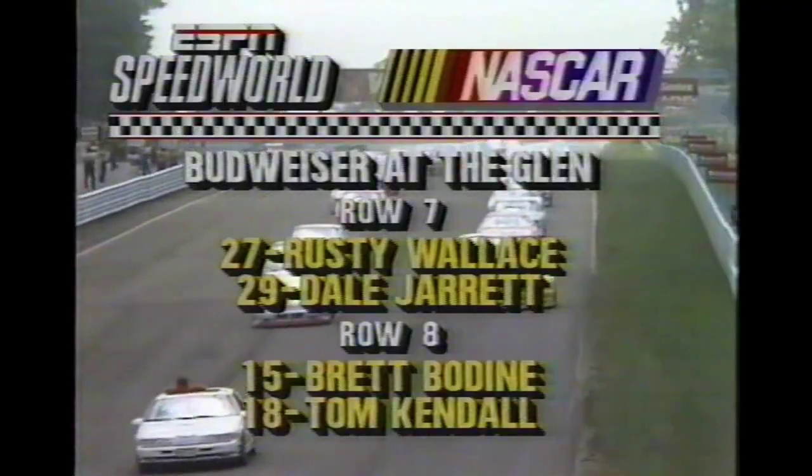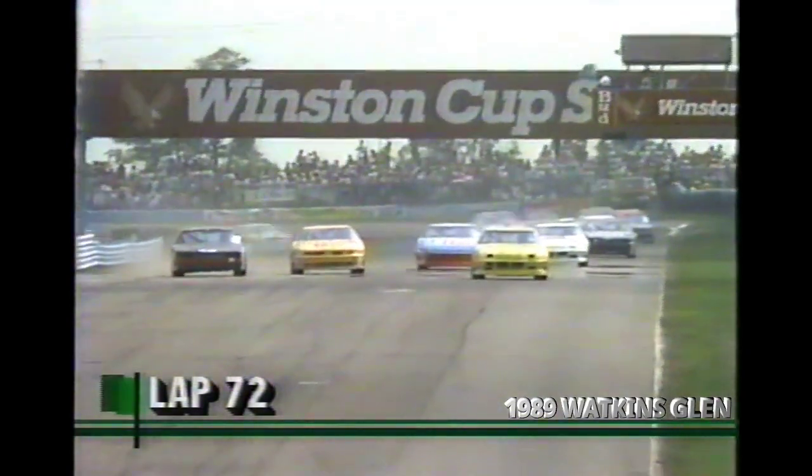The 8th row — Brett Bodine and Tom Kendall driving for Rick Hendrick. We'll see a scramble now as they head into turn 1. Look there, they're trying to go 3-wide. That's Kendall in the black car, the Rick Hendrick machine, taking 2nd. I thought maybe he was going to make a bid for the lead, but he did not. Tom Kendall runs in 2nd behind Michael Waltrip.